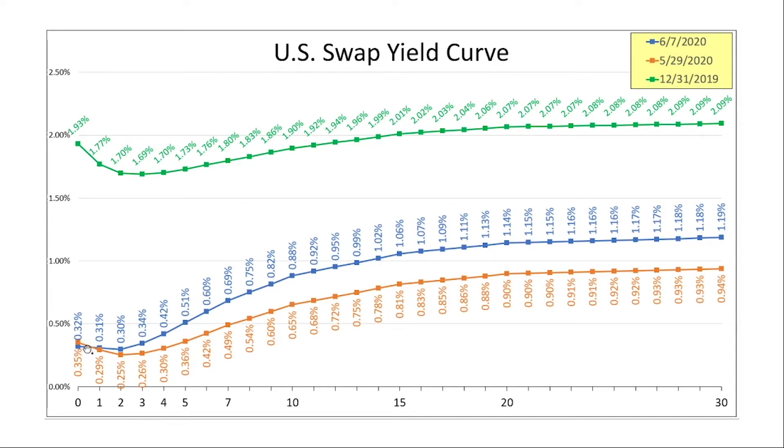You can see the short end of the curve — they're about identical. Short rates are the same today as they were last month. But longer rates have increased significantly. At 30 years, we went from about 95 basis points to 120 basis points — so 30-year interest rates have increased about 25 bps in just the past few days. 10-year interest rates went from 65 to 88 basis points, so a little over 20 basis points. Long rates in the U.S. are increasing 20-plus basis points.